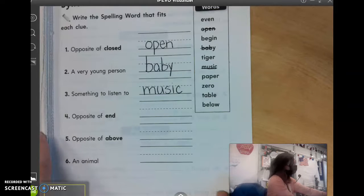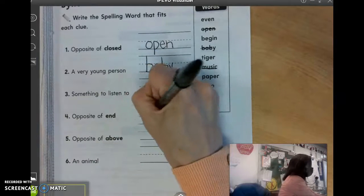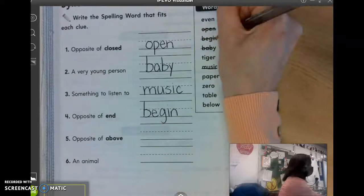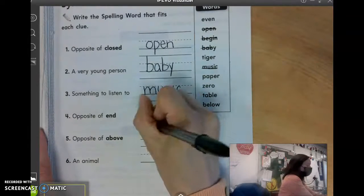John? Begin. What did you say? Begin. The opposite of end is to begin. Good. Number five, the opposite of above. Colin? Below.